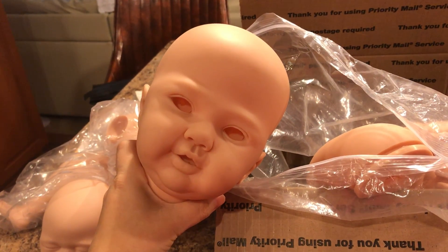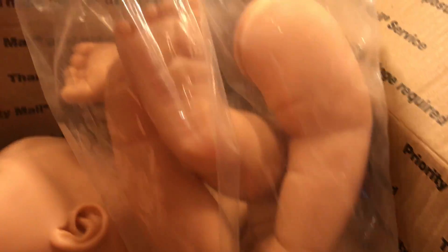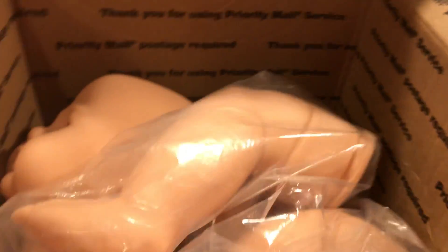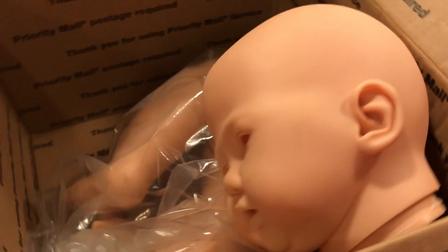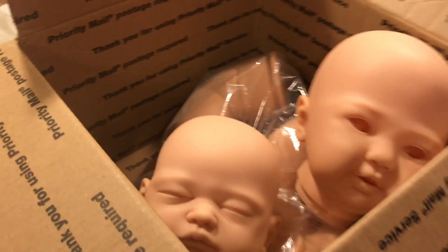She's a big baby and she's going to be rooted too. She is the Romi by Sandy Faber — she is a toddler, a huge baby. Here are her limbs; she has such fat hands and feet, it's so cute. They're cold because they were just outside in the mailbox.